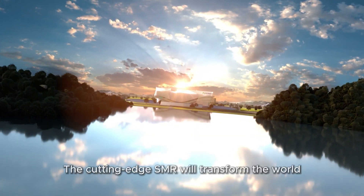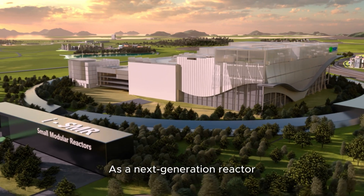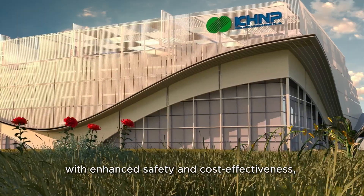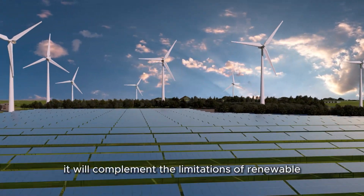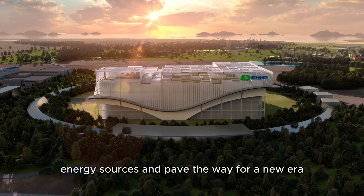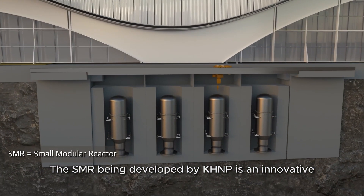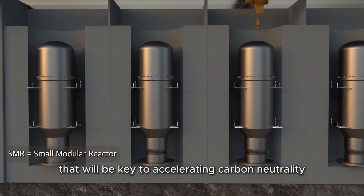The cutting-edge SMR will transform the world as a next-generation reactor with enhanced safety and cost-effectiveness. It will accelerate global carbon neutrality, complement the limitations of renewable energy sources, and pave the way for a new era. The SMR being developed by KHNP is an innovative integrated modular reactor that will be key to accelerating carbon neutrality.